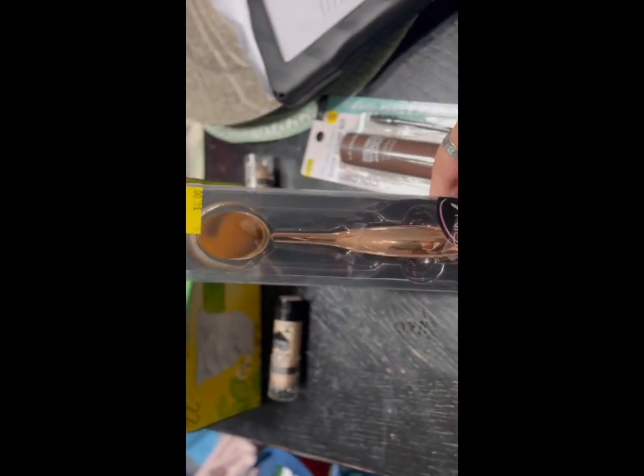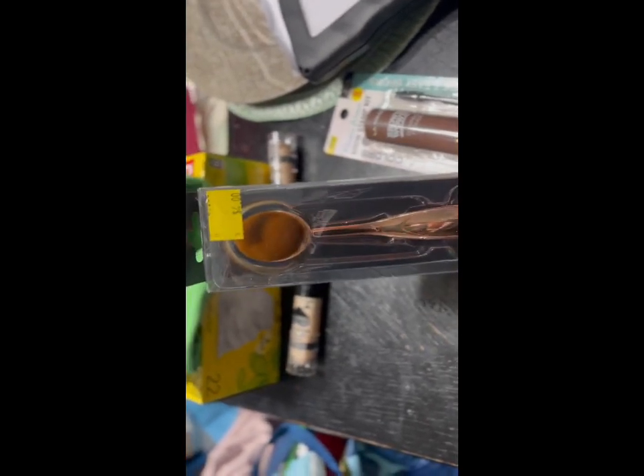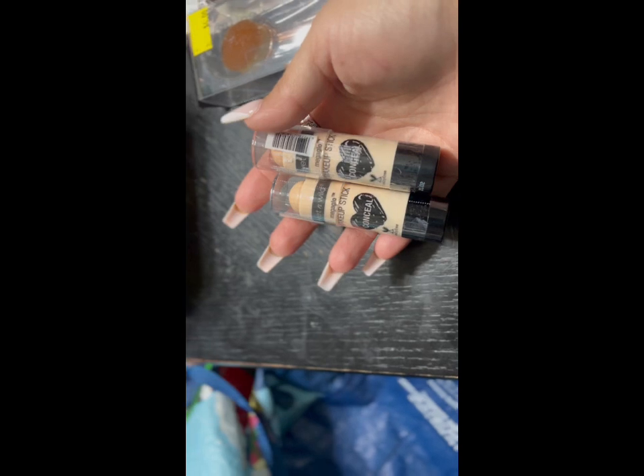It looks like a nice packed brush — the bristles are nice and packed in — and this was only four dollars. Then I got these, but they only had these two colors, so I literally just picked up both of them.